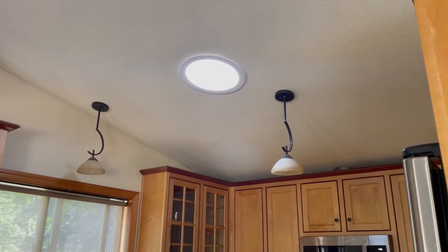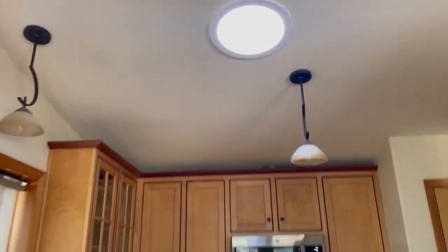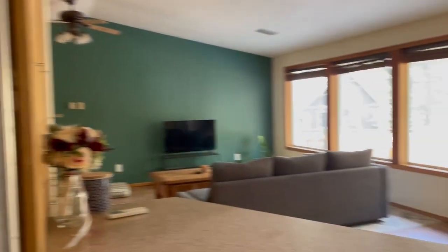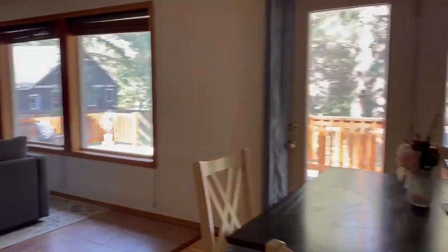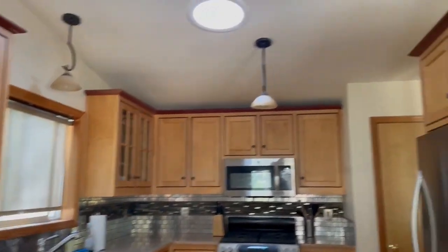One last detail — they do have a solar tube here in the kitchen. This is really nice; it allows in a lot of natural light. There are no lights on in the house at all except for the entryway, and you can see how much natural light comes in just with that solar tube.